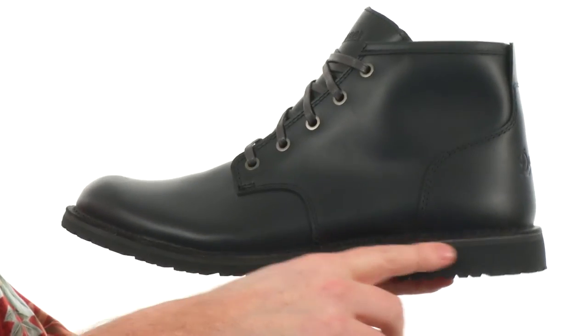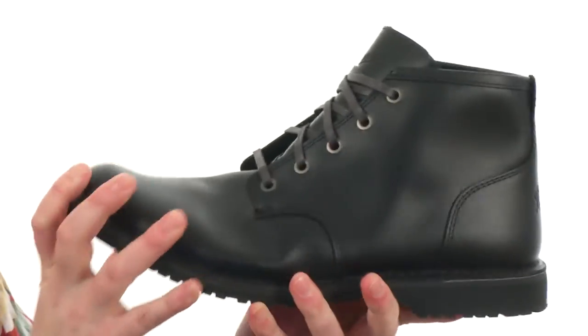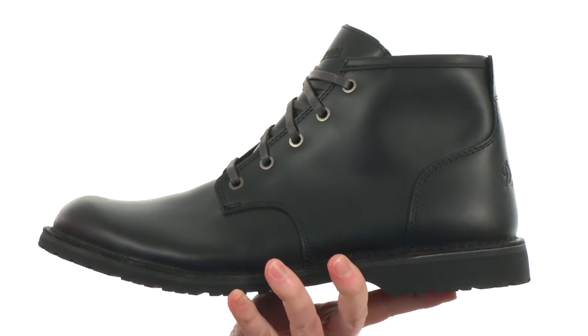Down here in the midsole they've used EVA cushioning — it's really shock absorbing, and it's going to give you some really good flex right out of the box.